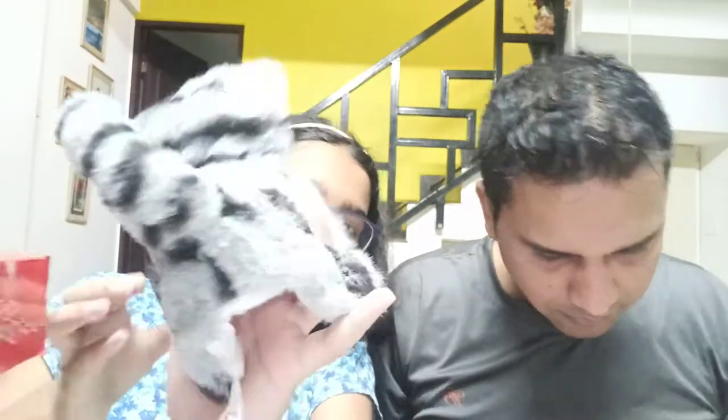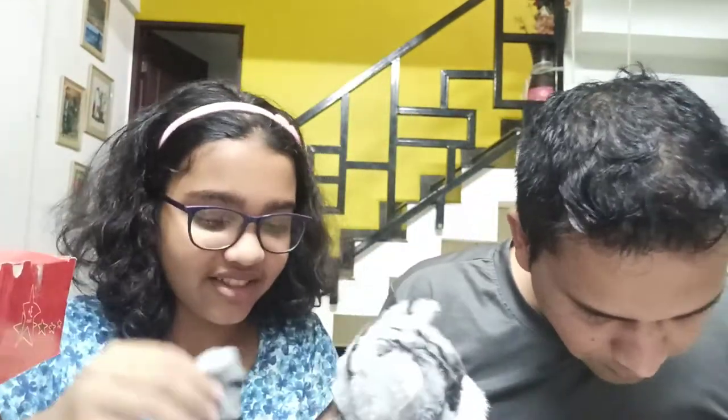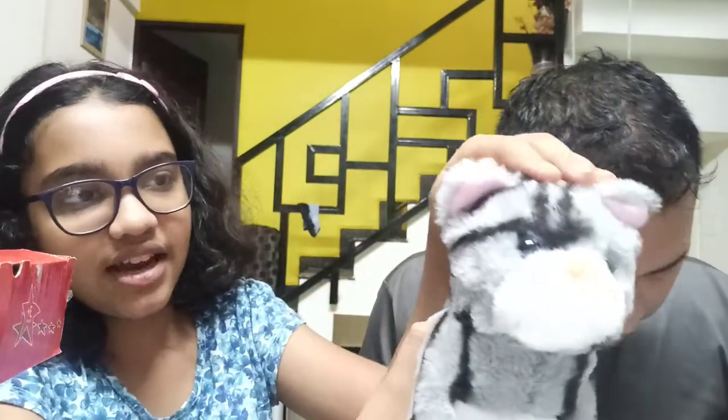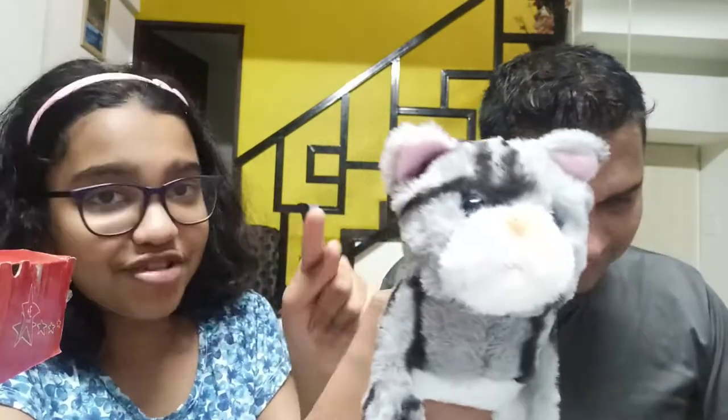This is the cat — her name is Zoe. It has these fluffy balls, and if you move them they make a sound. Coral is already noticing it and reacting — she can sense it's there.